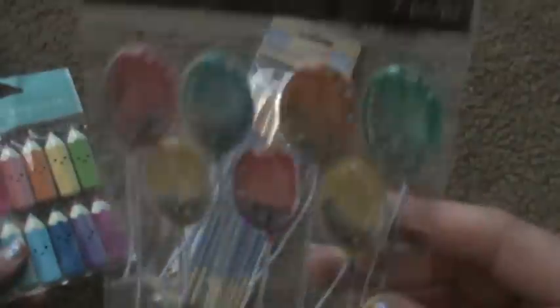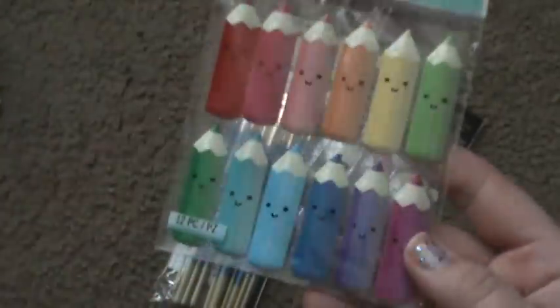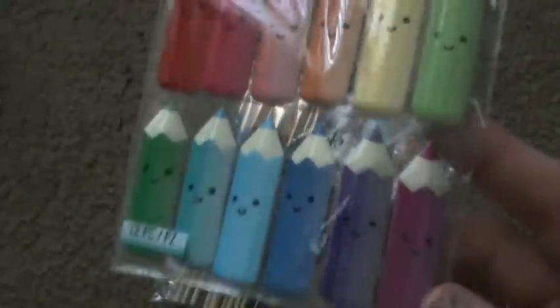And then I picked up these Recollections balloon stickers, and there was a Jolie's coupon for this. I just love these little crayons or colored pencils or whatever they are.